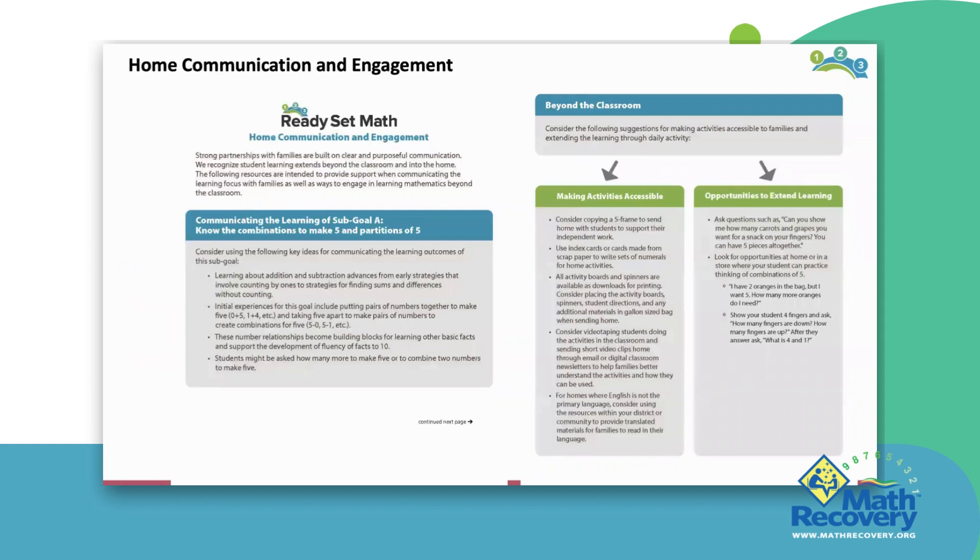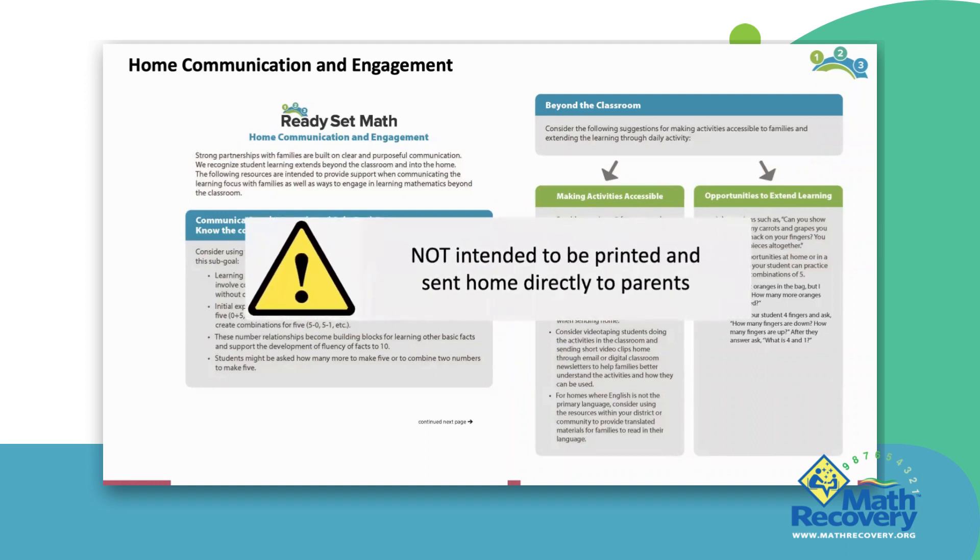Another feature available from the instructional resource page of each sub-goal is a downloadable home communications and engagement document. This document provides educators with parent-friendly language to communicate the learning goal and objectives in any communications sent home or used with families. There are also suggestions that give you ideas for making the activities accessible to students beyond the classroom and easy ways for families to engage in the learning at home through activities or conversations. Please note that this document is not intended to be printed or sent home directly to parents. It provides the language and content that can be used in any of your communications home, such as newsletters or emails, or to support you in your parent meetings as well.